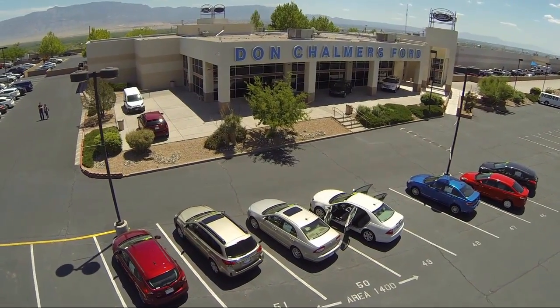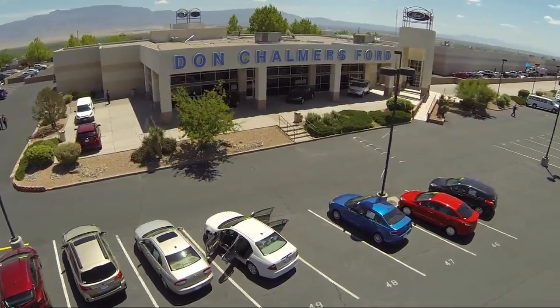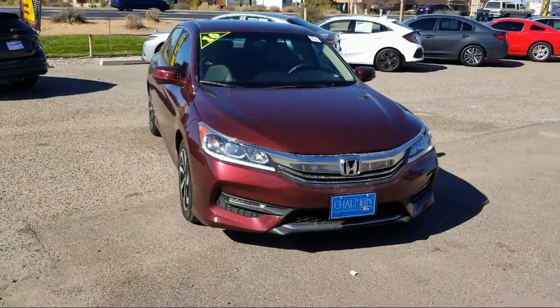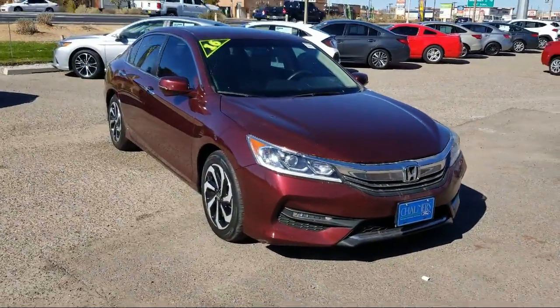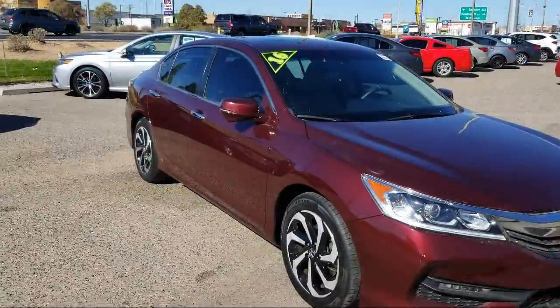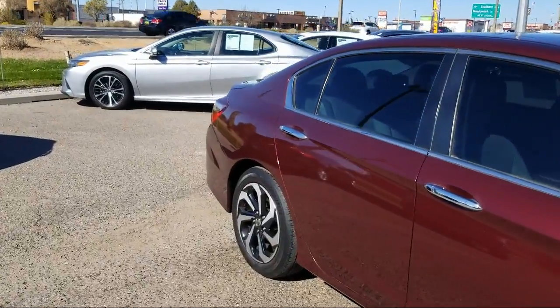Welcome to Don Chalmers Ford and here's a look at another one of our vehicles from our great selection. It comes equipped with rear view camera, alloy wheels, steering wheel controls, tire pressure monitoring system, Sirius XM satellite radio, and keyless entry.